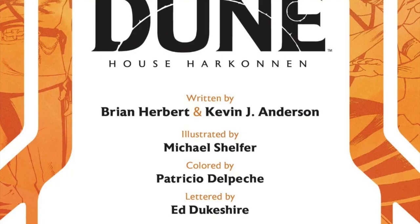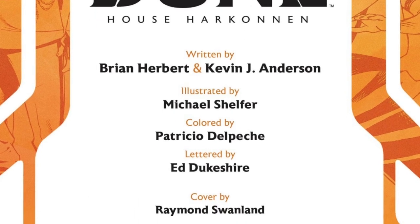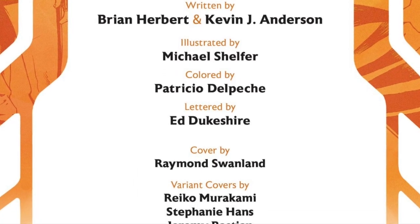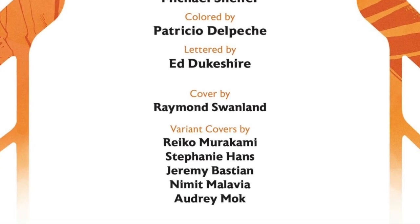Brian Herbert and Kevin J. Anderson continue their writing duties. It's also illustrated by Michael Shelfer, colored by Patricio Del Pesci, and lettered by Ed Dukeshire.